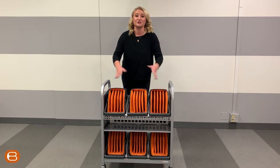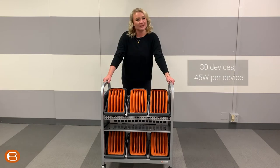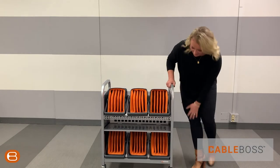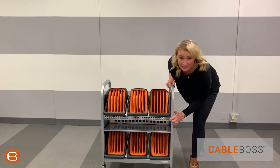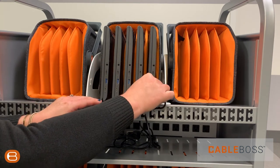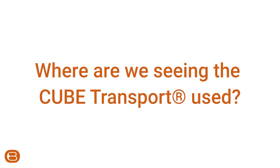Our transport, which is open, allows for ease of access — no doors, no locks, no latches. Just grab the Caddies. On this particular transport, we can do up to 30 devices at 45 watts per device. Also, what's really cool about our transport is we have all of our cabling in the front here, so you can easily see. And all those are going to go into our CableBoss system, allowing for easy access to the cables, and seamlessly managing and distributing those cables to the perfect length for each device.